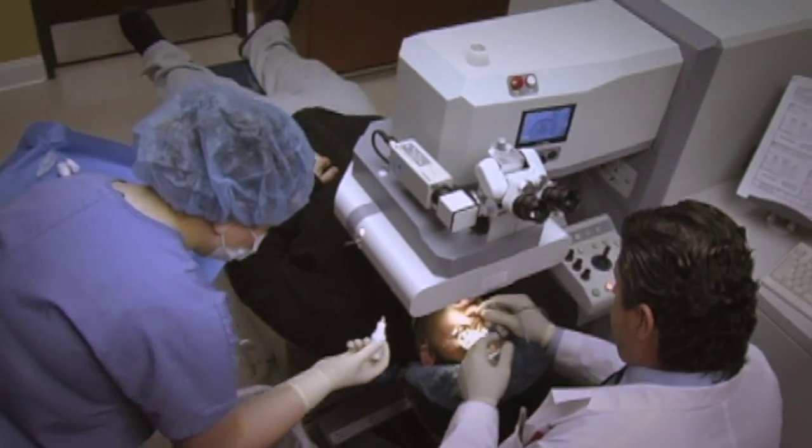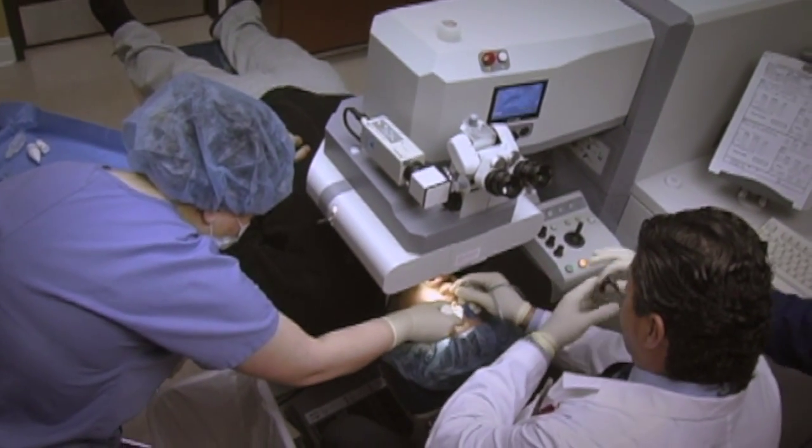The original technology that started with the LASIK procedure was to cut the flap with a blade — a high-quality medical blade. We still use that technology. It's very safe, very effective.